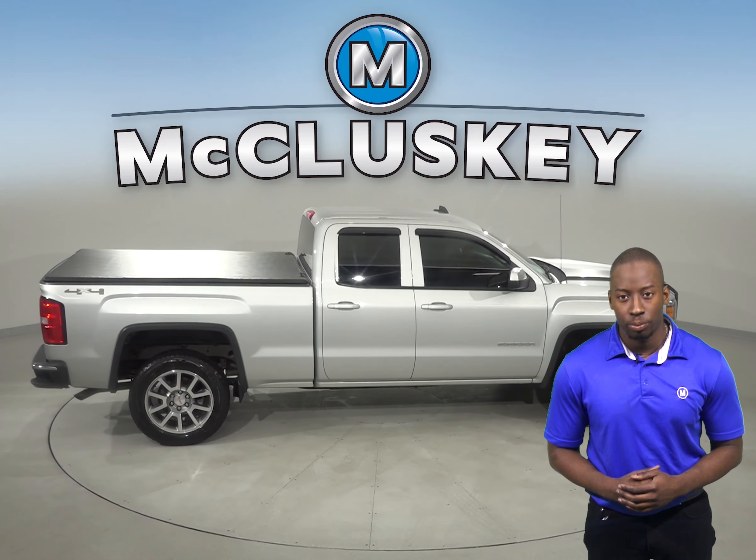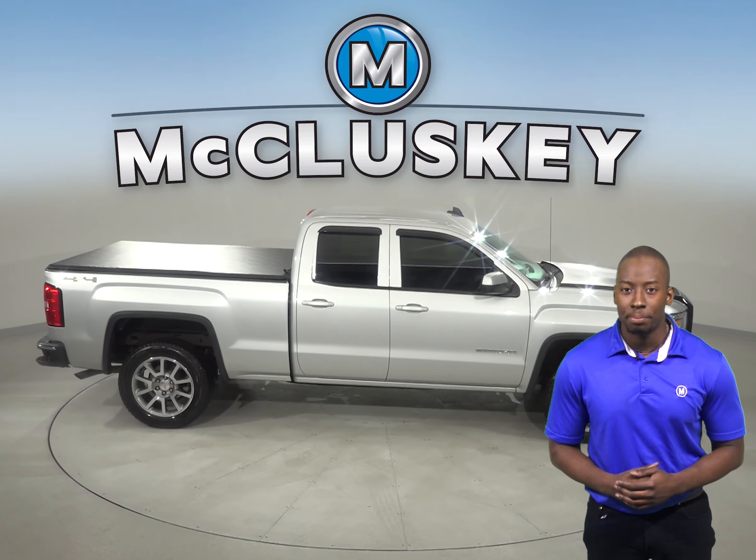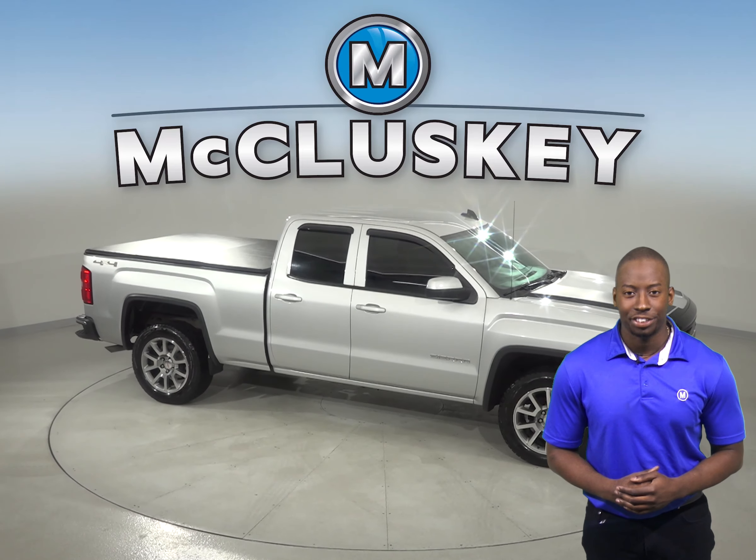This truck is ready to hit the road, so come on down and try it before you buy it with our free 48-hour test drive.